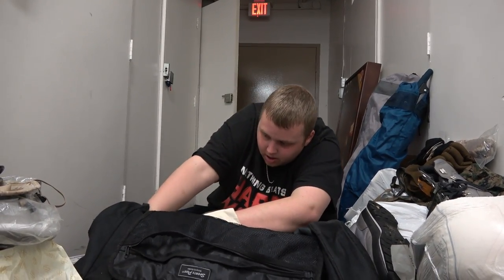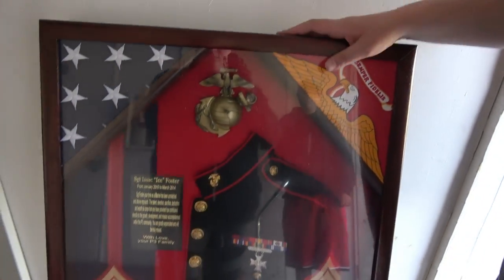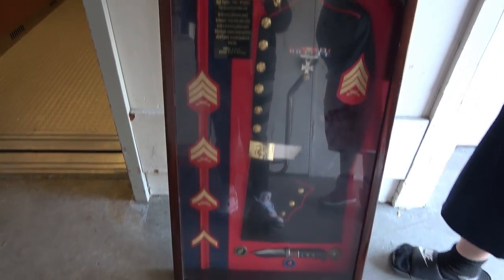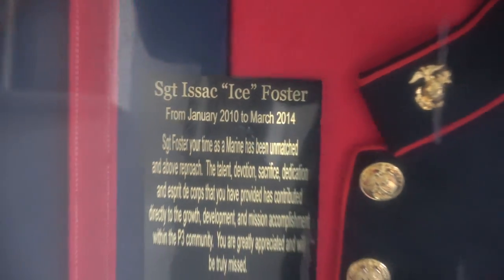That is all we have in this bag. Usually we don't like to give away people's names in videos to try to keep it secret. But the problem is the storage facility talked to us — these people have cut off contact. They have no way of contacting them. And I don't know what to do with the military stuff. So usually we don't give names away, but — Sergeant Isaac Ice Foster. If anybody knows this, please contact us, because if they can't contact the people, they have no choice but to throw it away. We have papers — he made it home, everything was good. I just don't know what happened.